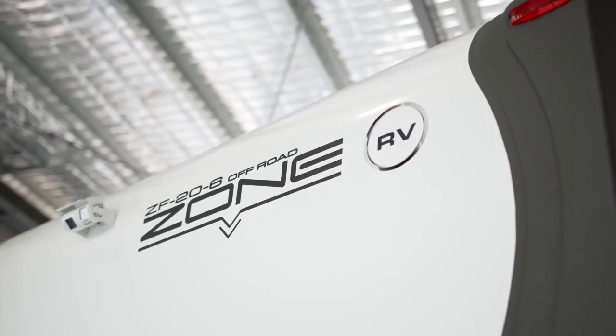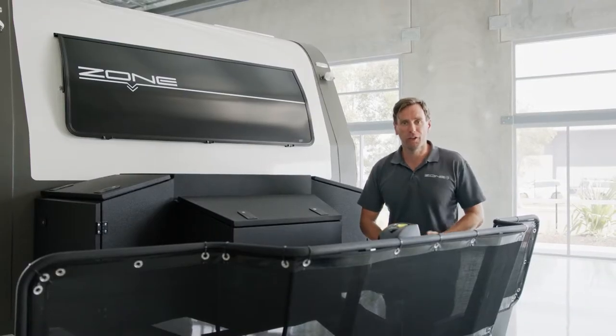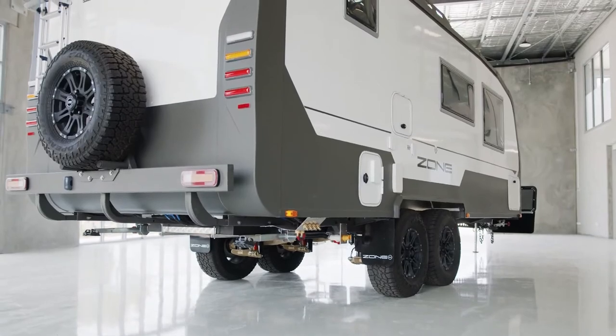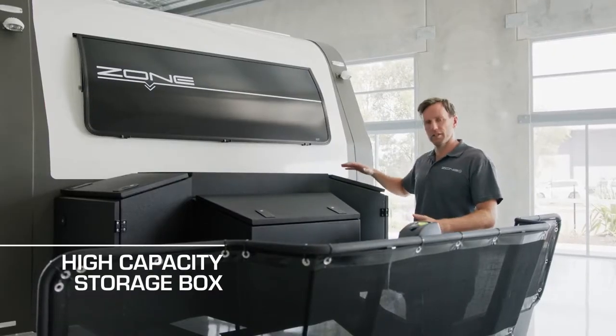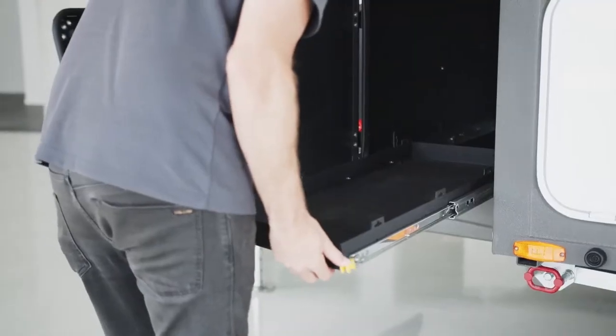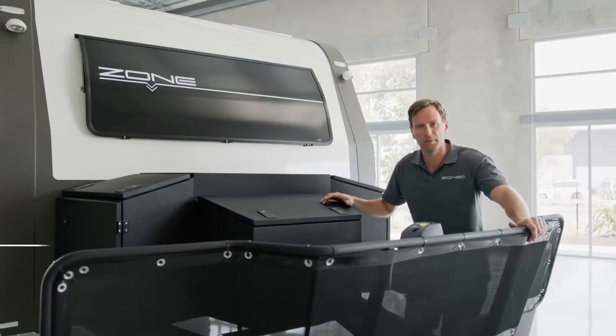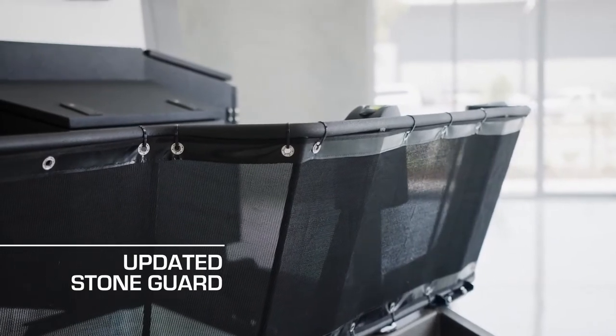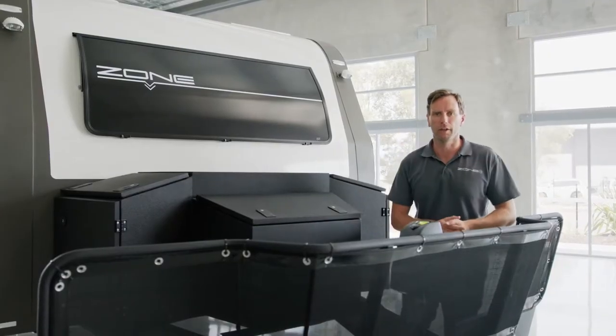Outside the van is all about capacities: increased solar capacity, expandable water capacity and more storage capacity. The high-capacity box features a shelf on top so we can slide all our poles in there, with dual slides on each side. Up front we've updated the stone guard — it's all about articulation angles for the vehicle up front so we step it back and get a better turn.